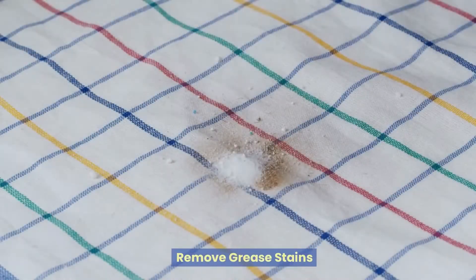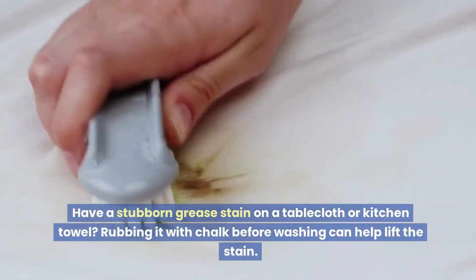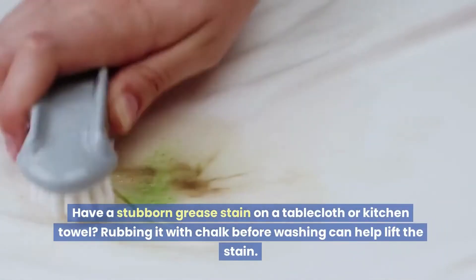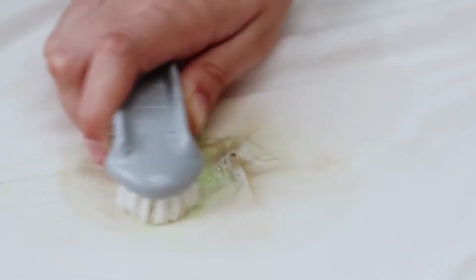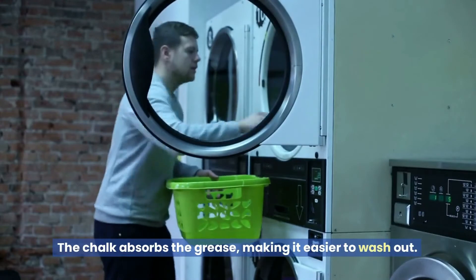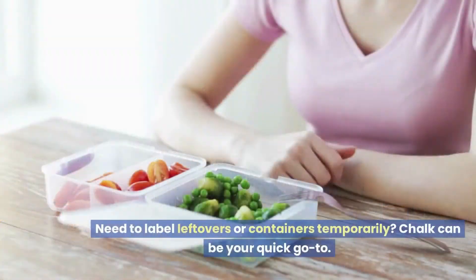Remove grease stains: have a stubborn grease stain on a tablecloth or kitchen towel? Rubbing it with chalk before washing can help lift the stain. The chalk absorbs the grease, making it easier to wash out.